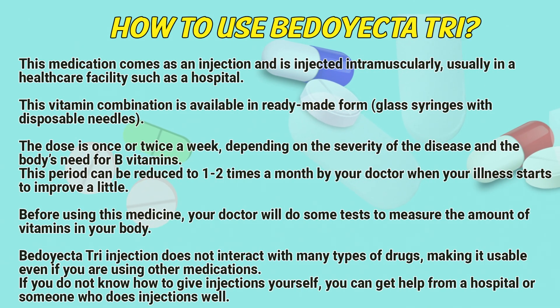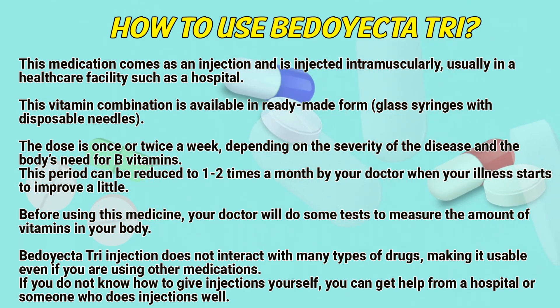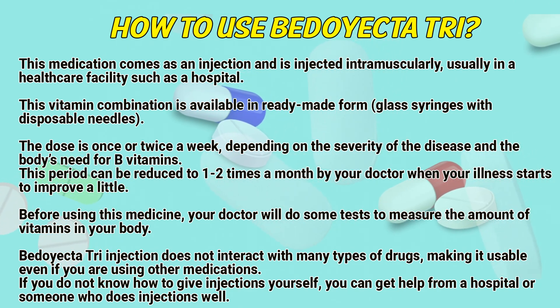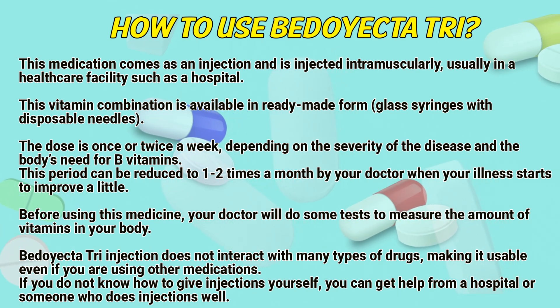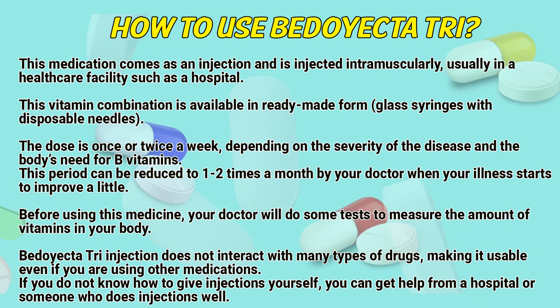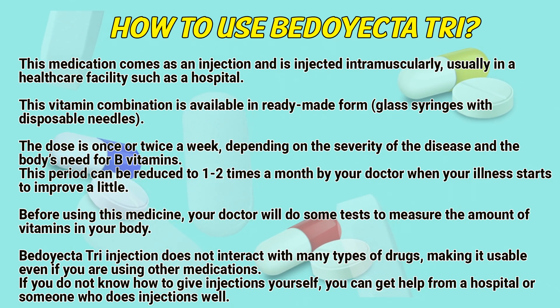How to use BD-Tri: This medication comes as an injection and is injected intramuscularly, usually in a healthcare facility such as a hospital. This vitamin combination is available in a ready-made form plus syringes with disposable needles. The dose is once or twice a week depending on the severity of the disease and the body's need for B vitamins. This period can be reduced to 1-2 times a month by a doctor when your condition starts to improve.